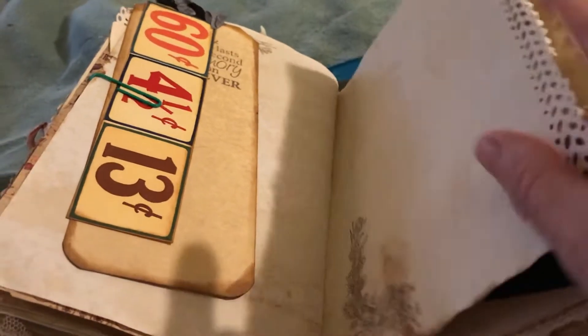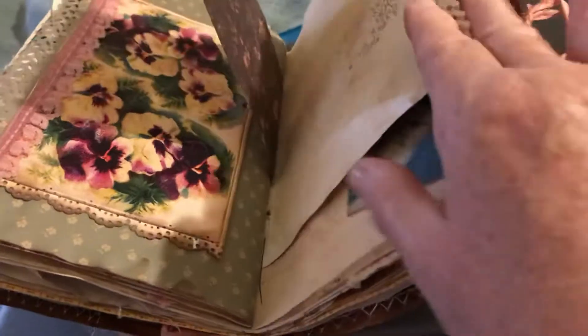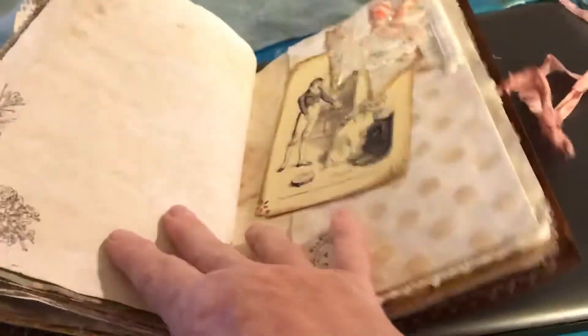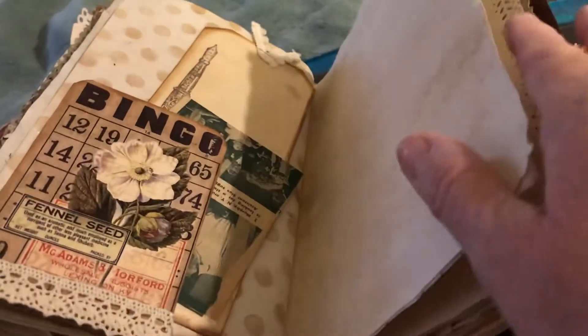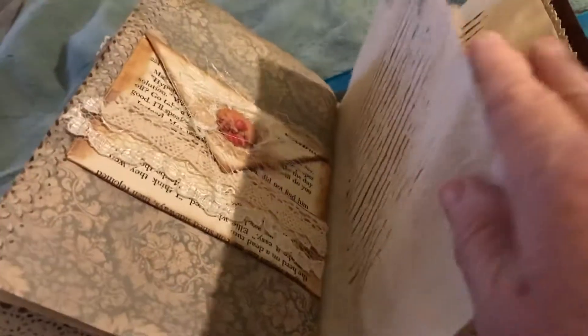If you're a collector of journals, or you like making homemade journals, this would be the one for you. It is beautiful. You'd have to see it to really see the beauty of this. This is unbelievable. And I'm going to put this up on Facebook, and I might have it on my YouTube page as well.